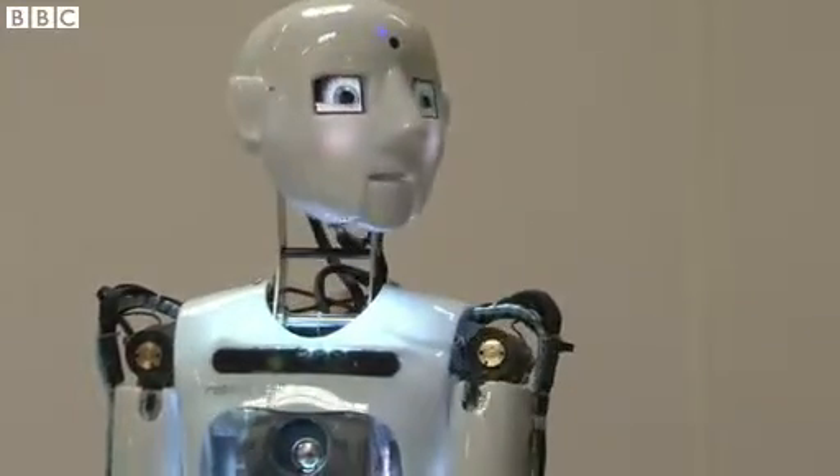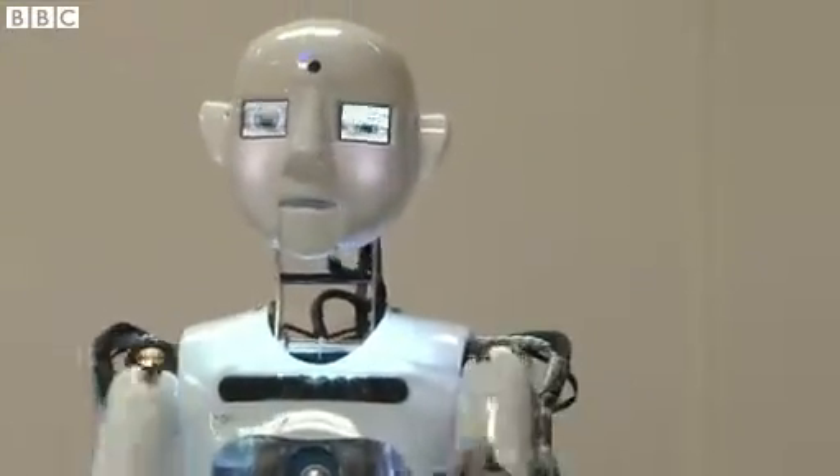Hi there. Just having a quick check-up to make sure everything is in working order.